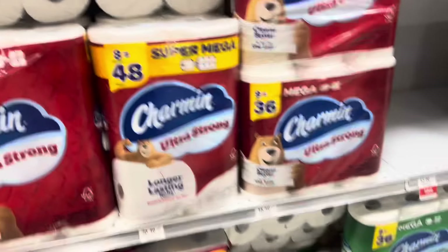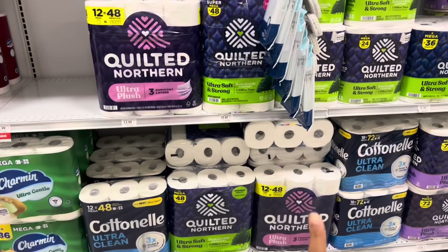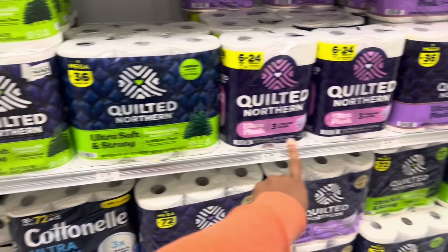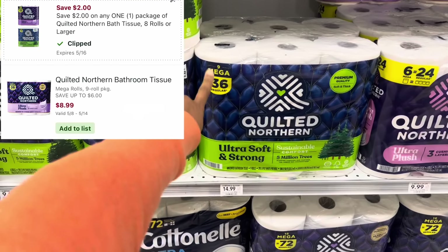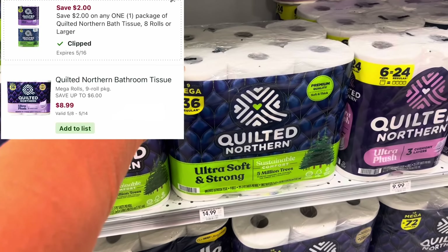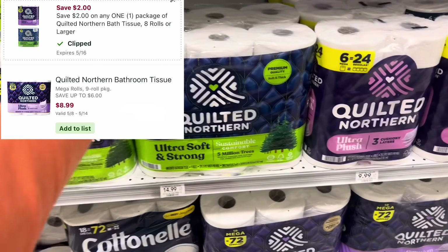If you prefer Quilted Northern, I noticed they're $6 off this week. The ones that are normally $14.99 — the nine-equals-36 pack — are $8.99 this week. And here's where it gets better: we got a $2 digital, so you could potentially get a pack for just $6.99 instead of paying almost $15 — a great way to save over 50% on tissue.